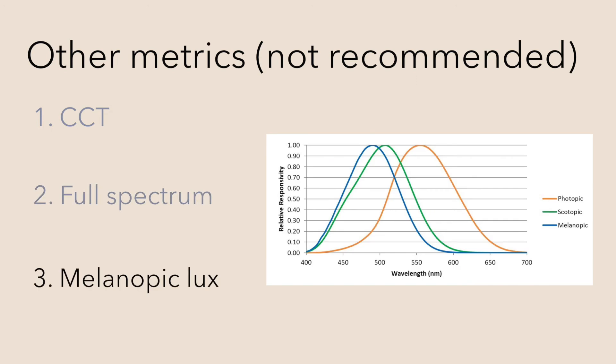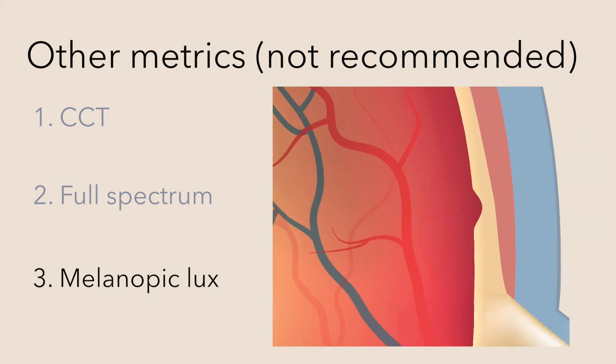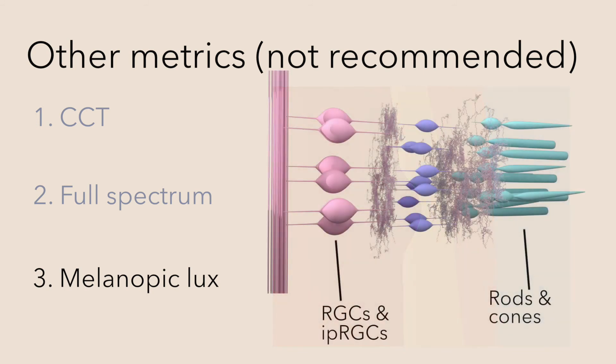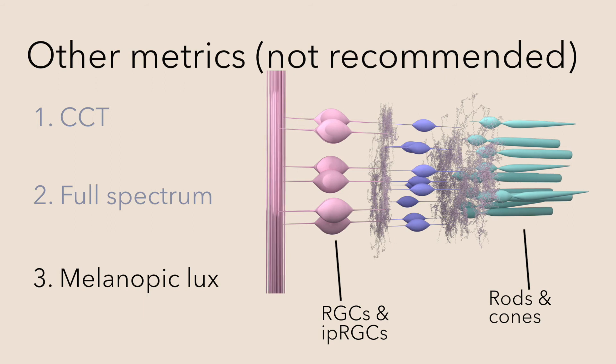Melanopic lux is another talked about metric. Melanopic lux is, however, incorrect for many reasons. First, it is not in SI units. Second, it speaks to how light stimulates one photoreceptor, the intrinsically photosensitive retinal ganglion cells, or IPRGCs.